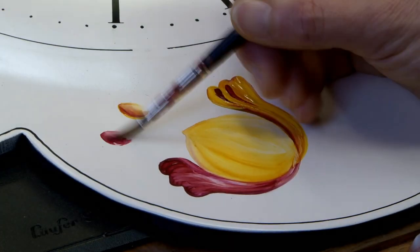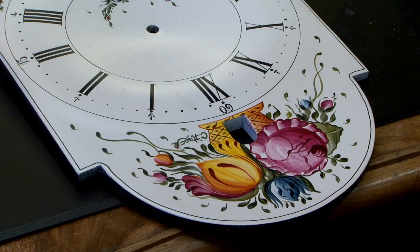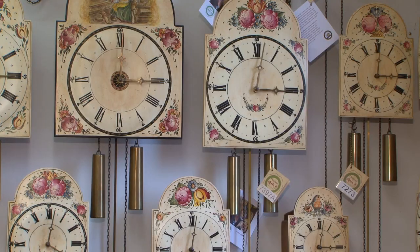He painted Black Forest scenes like flowers, trees, landscapes, people, and animals on a timepiece that was called, and is still called, a shield clock.